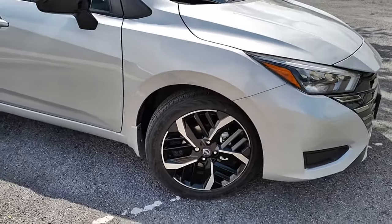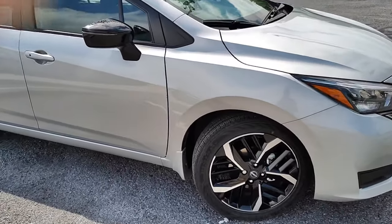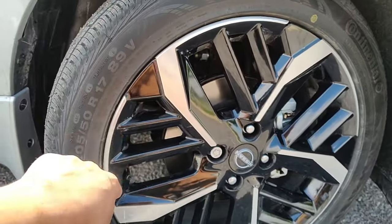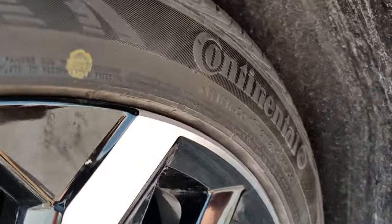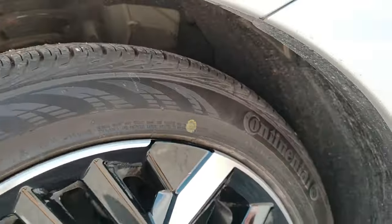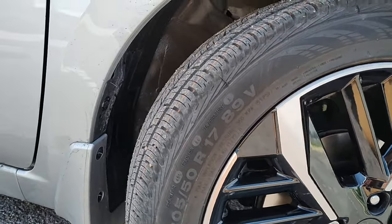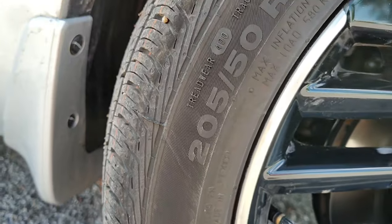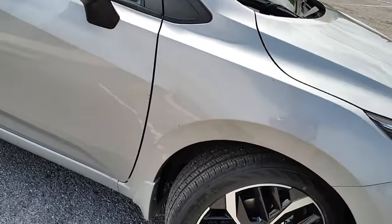On the side here you can see it has 17-inch alloy wheels — pretty nice rims with a silver metallic and black accent on the inside. It does have Continental tires. From what I know, it's a pretty good brand. You can see the size: it's 205-50 R17, so that's going to be the tire width right here.